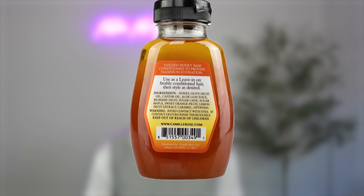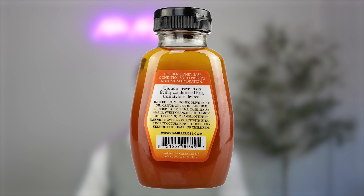Some of the ingredients are honey, olive oil, castor oil, aloe leaf, sugarcane, sweet orange fruit, and lemon fruit extract. It's pretty much a very natural product. If you're sensitive to anything, you're probably not going to be sensitive to this because there's hardly any chemicals in it. This retails at about £15-£16, so not a bad price point, and I do think this one is worth the money. Give it a go — I actually really like this product for my medium porosity hair as well.